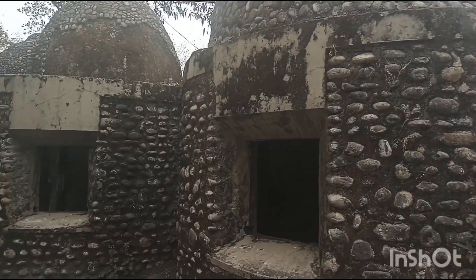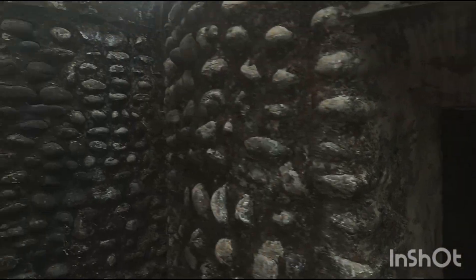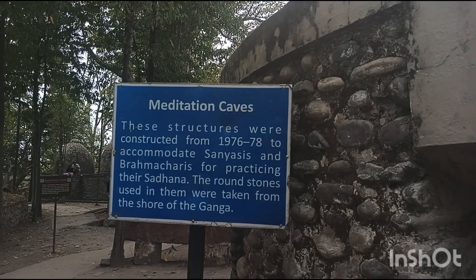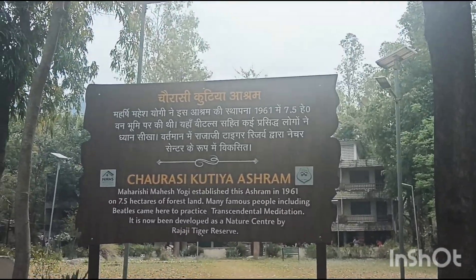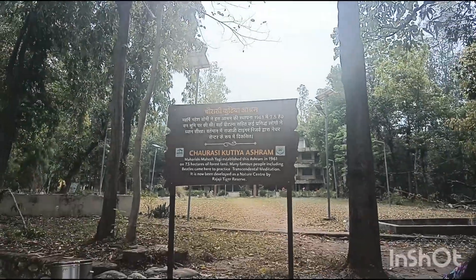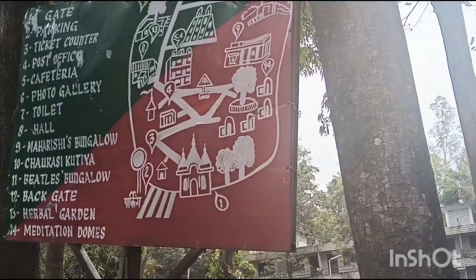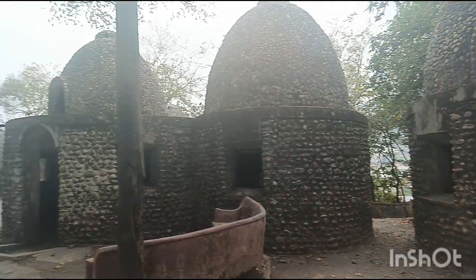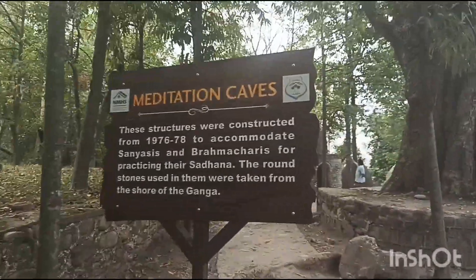These are the meditation caves. This is the map. One more information about the meditation caves.